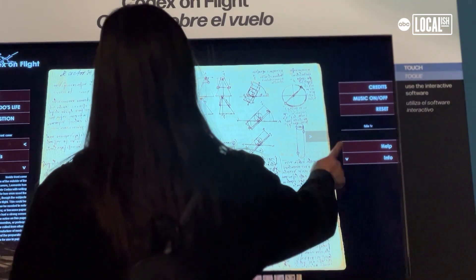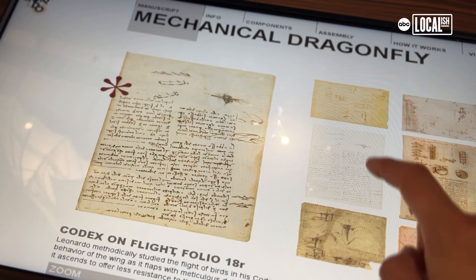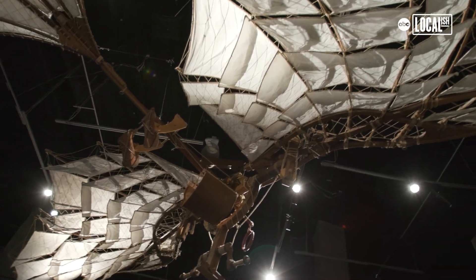Leonardo's notebooks were really lost for about 300 years. If we had had Leonardo's notebooks, we might have had the science of flight hundreds of years earlier than we did.